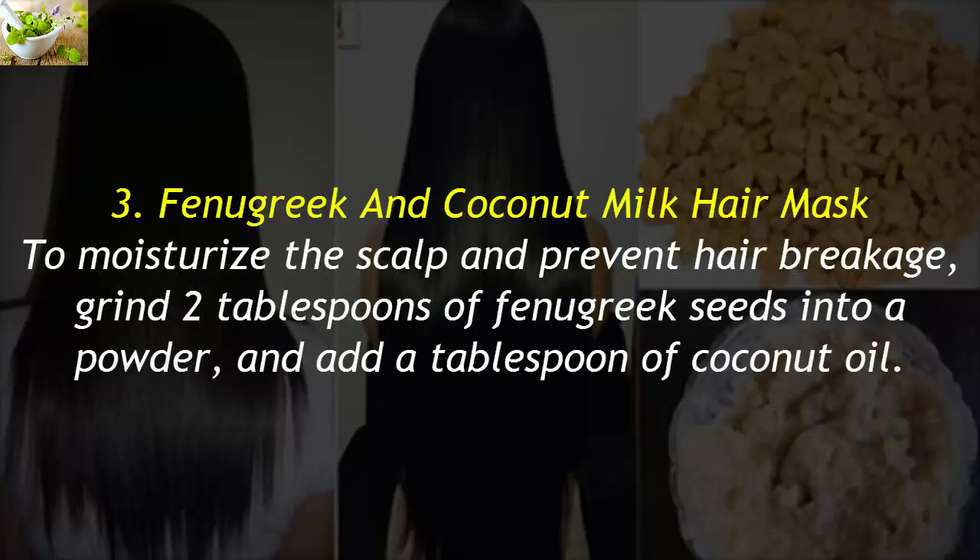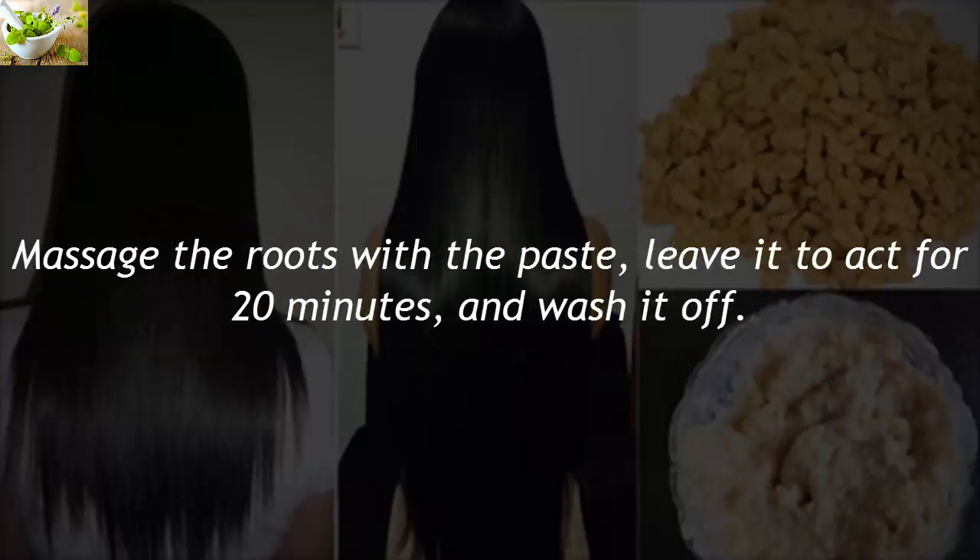3. Fenugreek and Coconut Milk Hair Mask. To moisturize the scalp and prevent hair breakage, grind 2 tablespoons of fenugreek seeds into a powder and add a tablespoon of coconut oil. Massage the roots with the paste, leave it to act for 20 minutes, and wash it off.